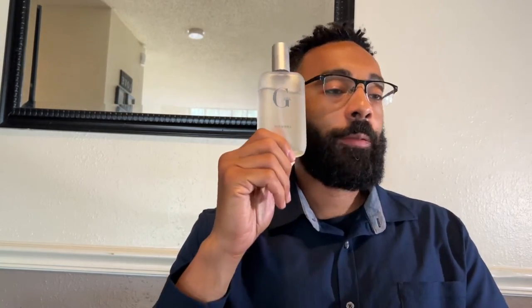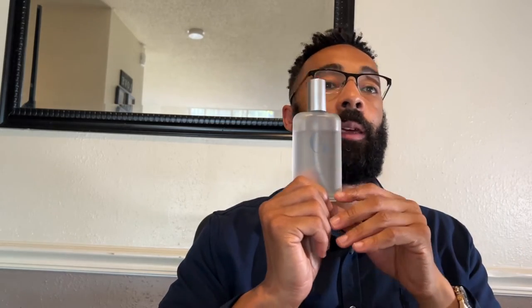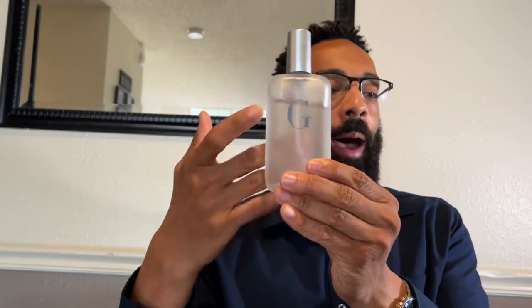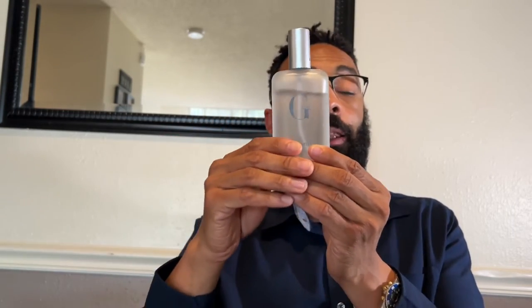If I was on a budget where I could only spend $10 every two months on cologne, this is precisely what I would buy. Or if I wanted to wear a fragrance and didn't want to think about it — not expend any mental energy shopping around, picking out a fragrance in the morning, or wondering what fragrance goes in what season — I would 100% buy this.